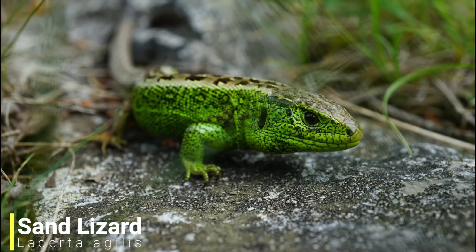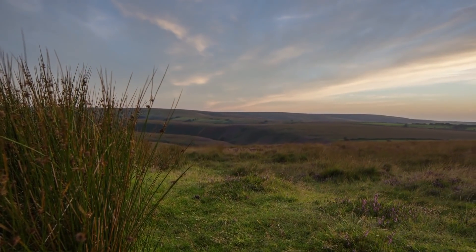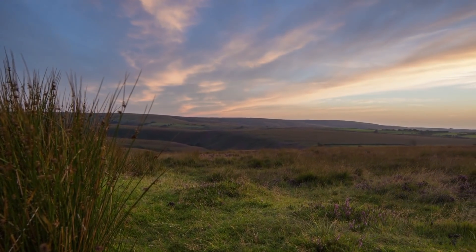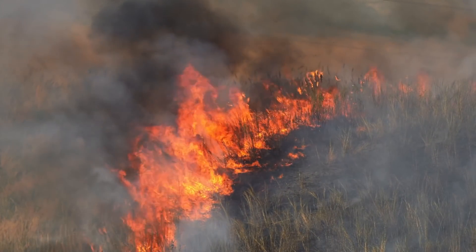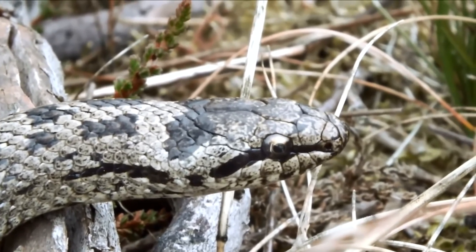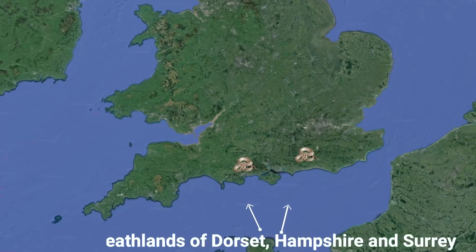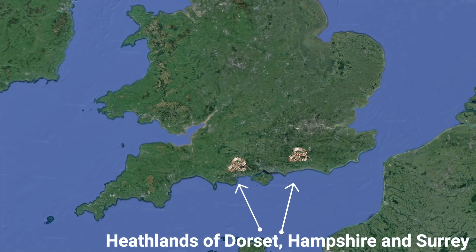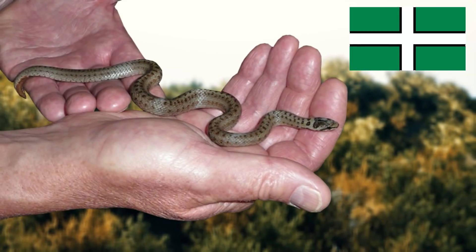Along with the sand lizard, they are one of the rarest reptiles in the UK. These two species thrive in the same habitat, and unfortunately this habitat is shrinking. Agricultural expansion and uncontrolled fires are just some of the reasons behind their decline, and they are often purposely killed as people confuse them with venomous adders. Because of the loss of their habitat, they are only found over small areas of the UK today, but after a 50 year absence, they were reintroduced back into Devon in 2010.